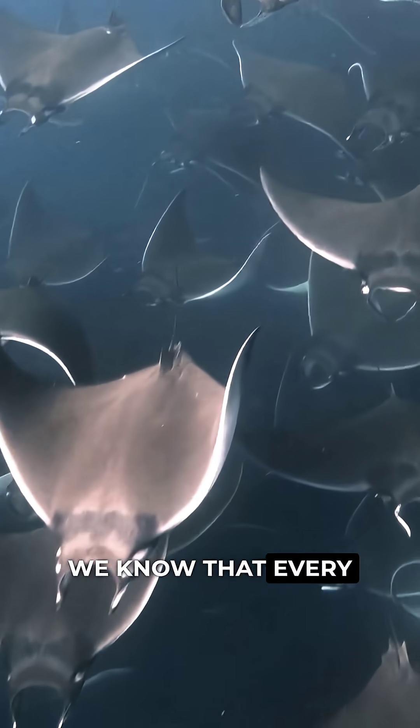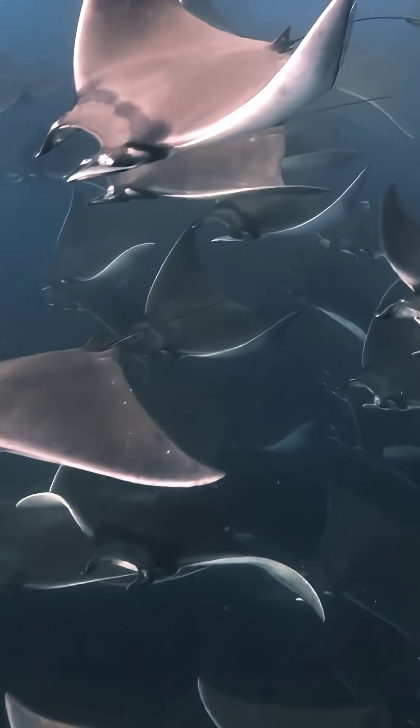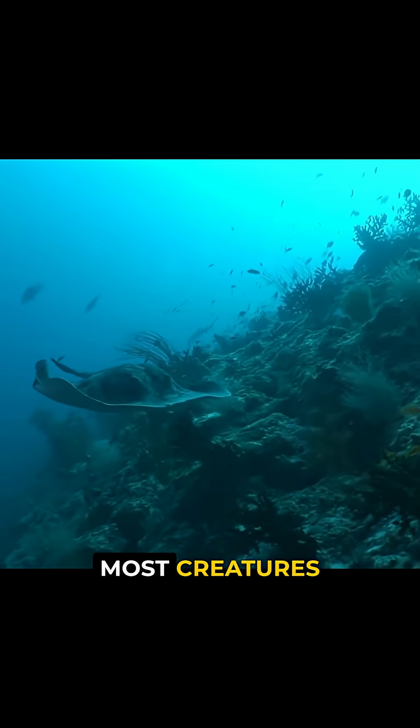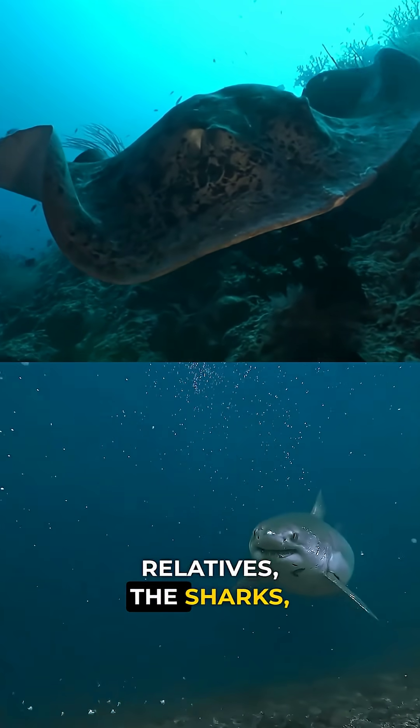We know that every heartbeat, every flick of a fin, even breathing, sends out tiny pulses of electricity. Most creatures can't sense any of it, but rays, and their relatives the sharks, can.